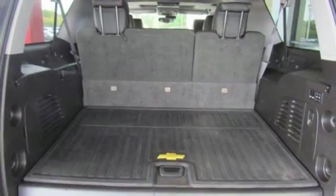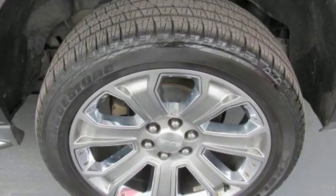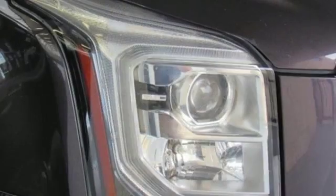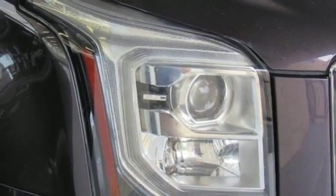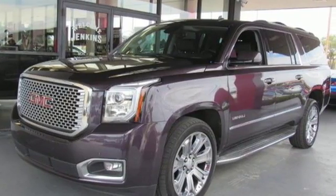Plus, the interior is feature-laden with premium perforated heated front and rear leather seats, genuine java burl poplar wood inlays, a Bose sound system, and heated steering wheel. Experience the very definition of craftsmanship, comfort, and capability today.